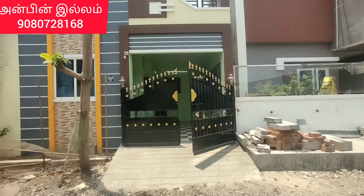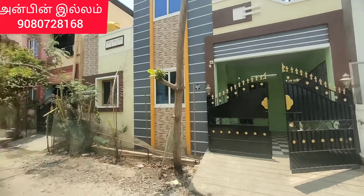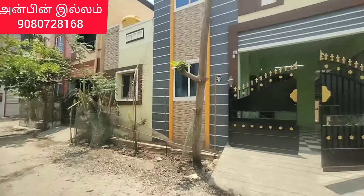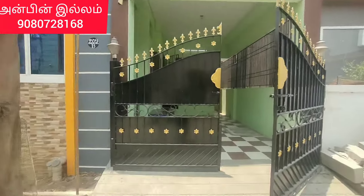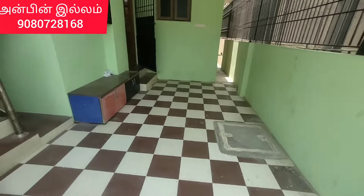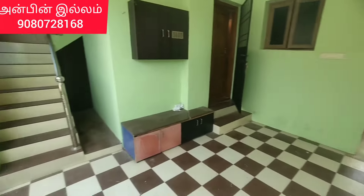Now we have a new area where we can see the area. The area is located in a place — the area is located on the area, on the area, at the area.